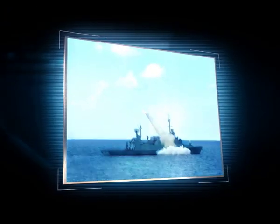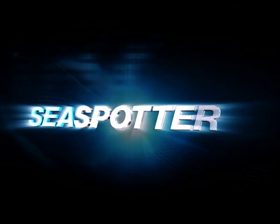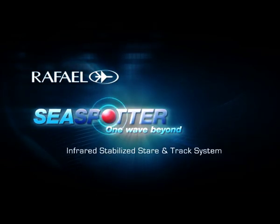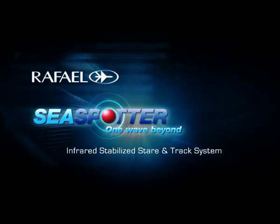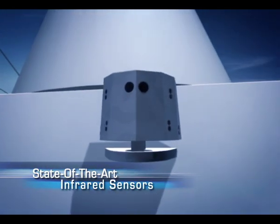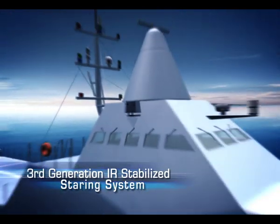Today's naval fleets need advanced defense systems to face an entire spectrum of potential threats. Introducing SeaSpotter — Rafael's breakthrough infrared stabilized stare and track system. Based on an array of state-of-the-art infrared sensors, SeaSpotter's third-generation IR stabilized staring system delivers unique performance features.